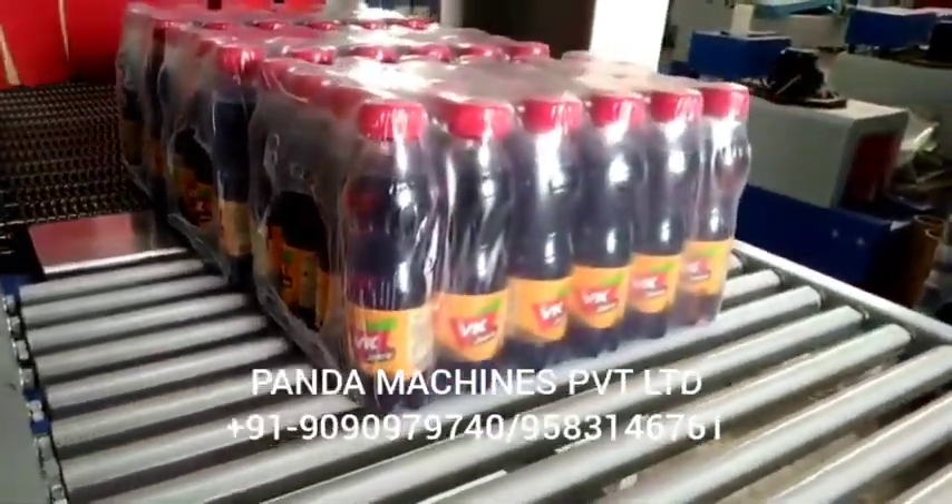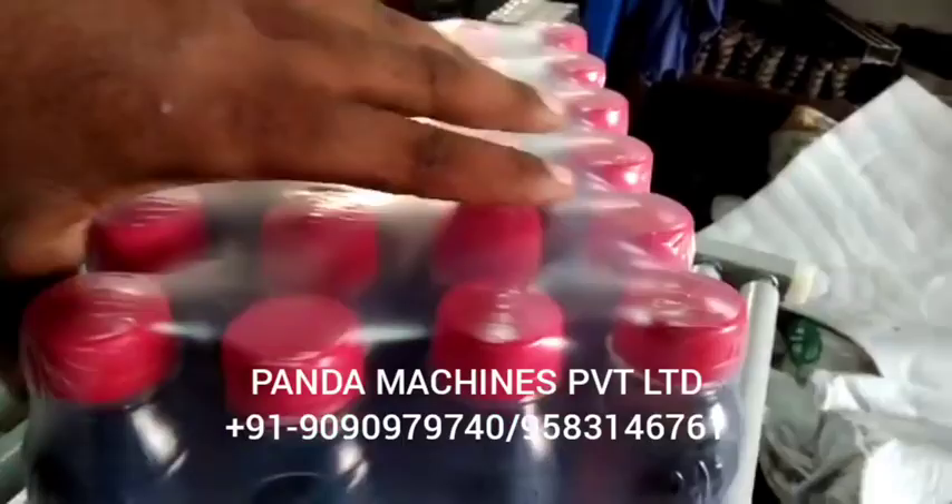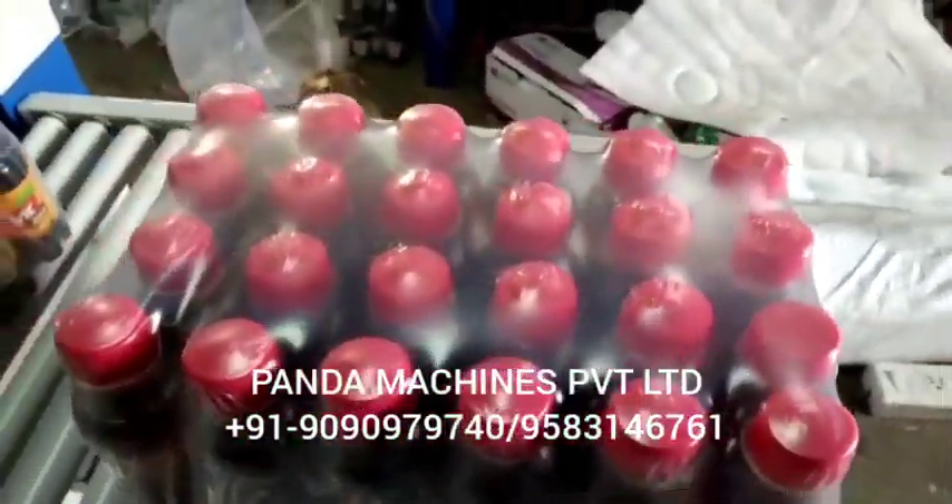This is our fully automatic 40 BPM plant. For more information, subscribe to our channel, like, share, and contact us for details. Thank you.